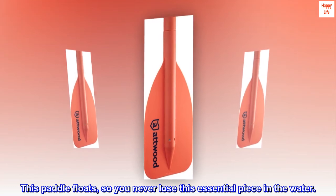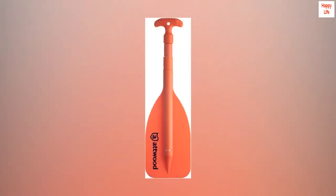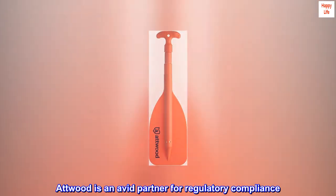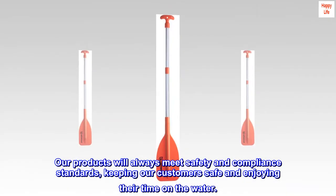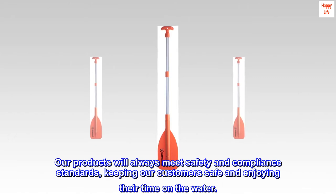Water safety: Atwood is an avid partner for regulatory compliance. Our products will always meet safety and compliance standards, keeping our customers safe and enjoying their time on the water.